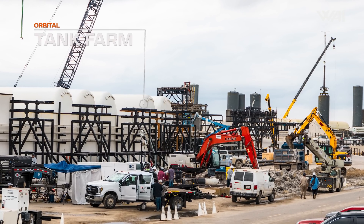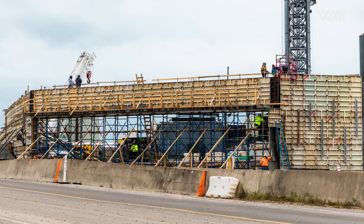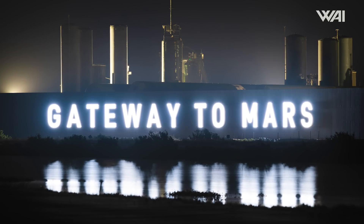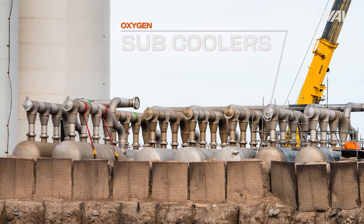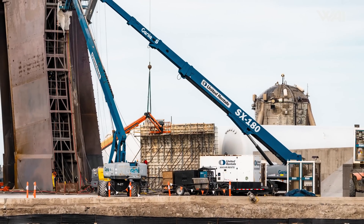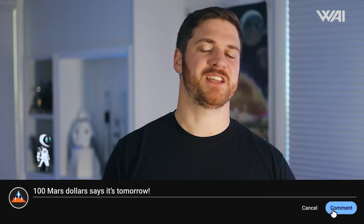Ongoing work at the tank forward includes recent demolition of the wall in front of it, likely a preparation to erect a wall similar to the one with the Gateway to Mars sign. Pipelines are also in the process of being reconfigured, and the new tanks are receiving a protective wall at the rear to shield from debris. We wouldn't be surprised if we saw Booster 10 on the orbital launch mount in about two weeks from now. Let us know in the comments below what you think.